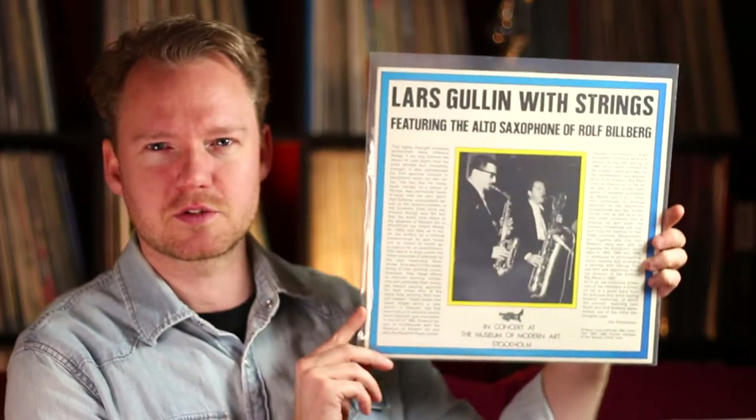If you're out to get high quality cheap heat, this is one of them. This is Lars Gullin with Strings — Swedish baritone saxophonist. It's on Sonnet, released in 1980 but recorded in 1964 at the modern museum in Stockholm. It's maybe five or six euro — it's like half a Big Mac for this quality in perfect condition. It's a no-brainer, get it. Lars Gullin was a fine fine jazz musician and we're going to talk more about Lars Gullin in the future.